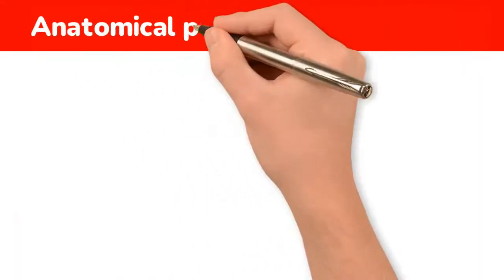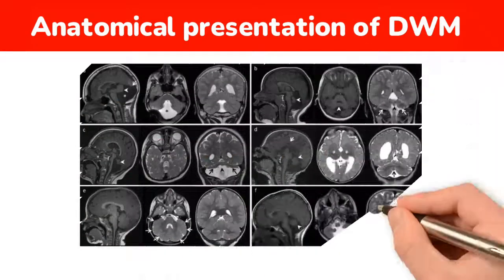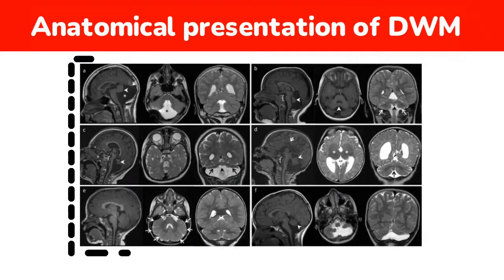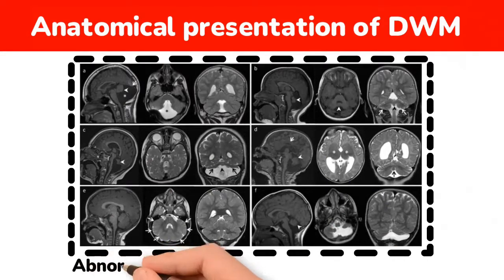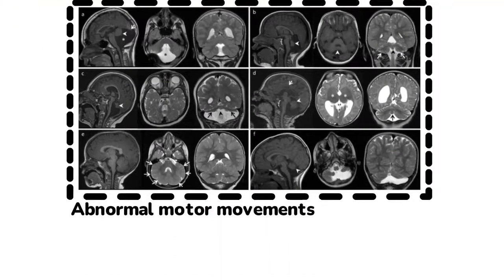The typical anatomical presentation of DWM includes hypoplasia of the cerebellum and vermis, as indicated in most cases. Such anomalies typically manifest with abnormal motor movements, impaired higher motor functions, and intellect.